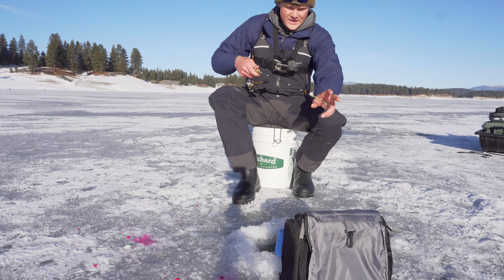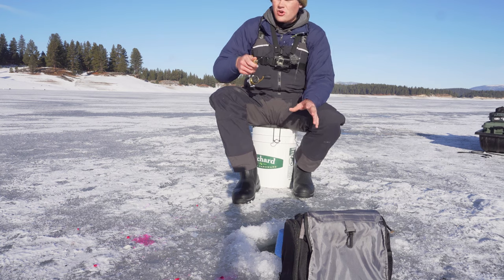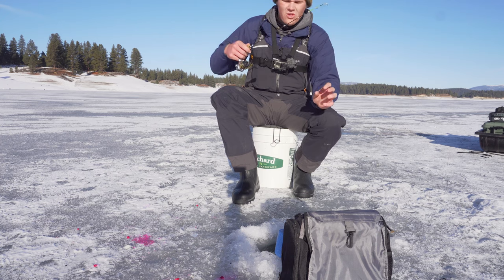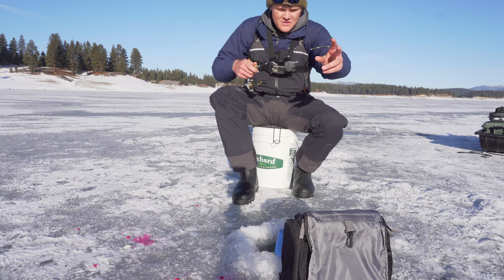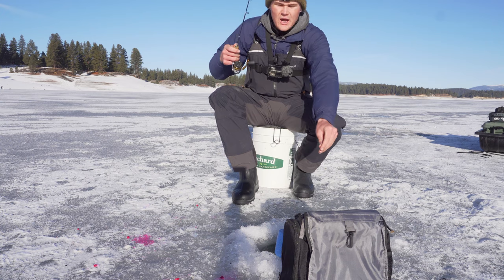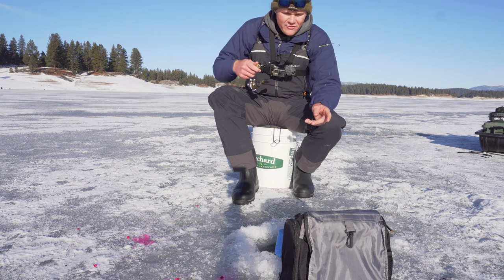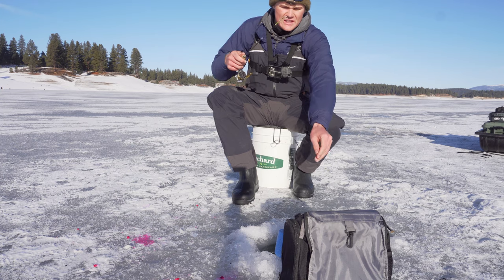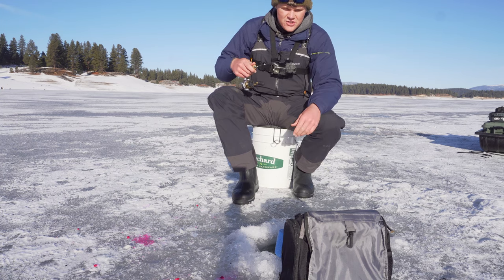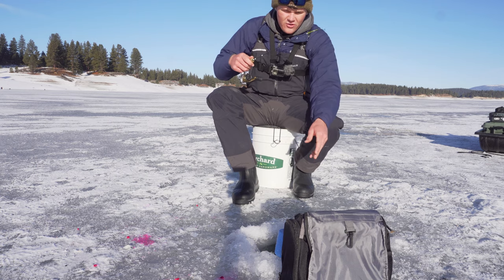I'll show you guys what I'm using here in a second. I'm going to drop down and try to catch one more — there is a giant school underneath me right now. We're fishing about 40 feet of water and I'm just dropping down these tiny little jigs. You can use a cast master, whatever it is, just make sure to tip it with a little bit of bait. It's basically just about finding the fish — once you find the fish, it's pretty much game over.